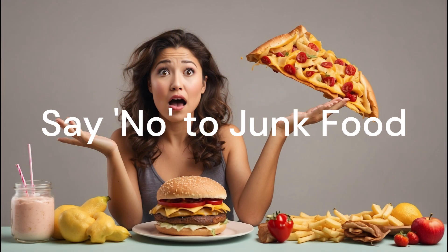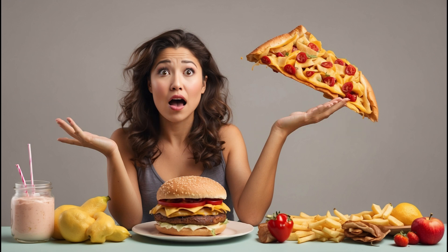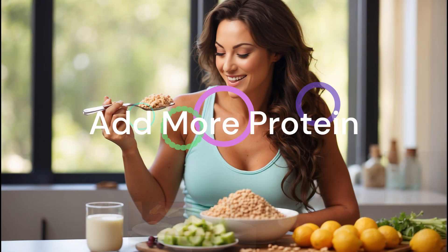Say no to junk food. As tempting as pizza, burgers, and fries can be, they pack on the calories. Try to limit your junk food intake to once a week, and even then choose smaller portions. By cutting down on these calorie-heavy treats, you'll naturally shed pounds.